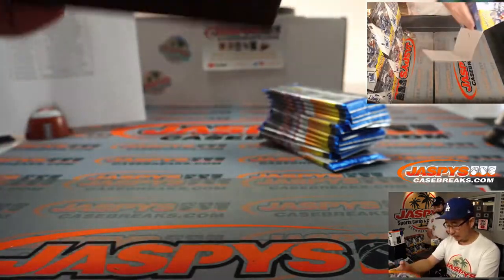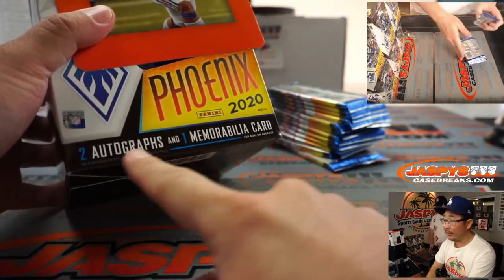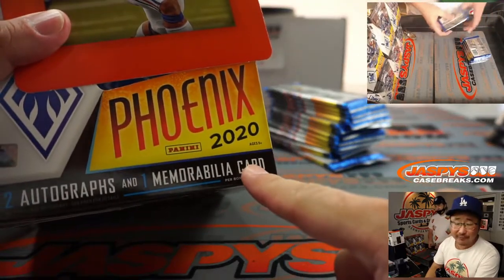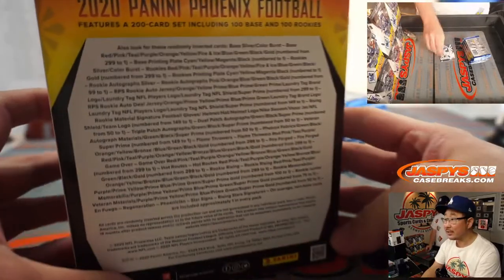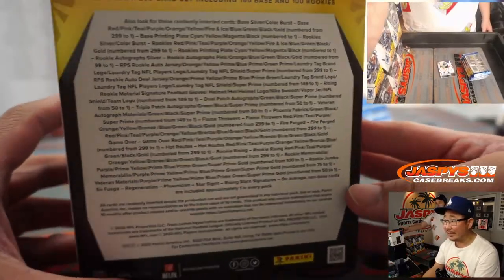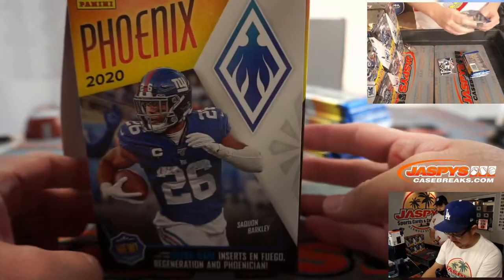They've definitely improved it over the years. Here's what we're looking at: two autographs and one memorabilia card per box on average. Saquon right there, one rookie jersey. There's all of the odds and stuff — you could pause the video when re-watching if you want to read all that.